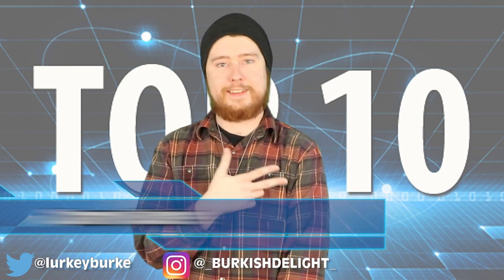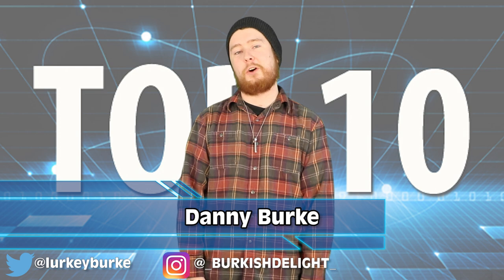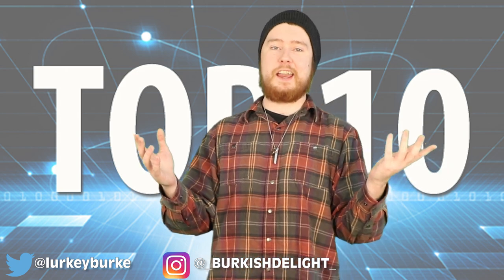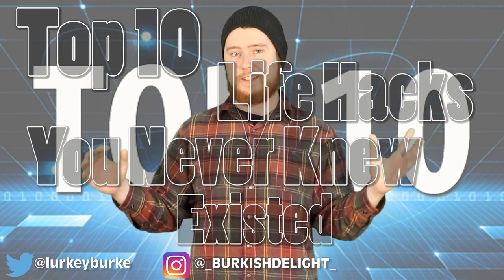Hey guys! What up? It's your boy Danny Burke — yeah, I thought I would try and see how that intro sounds. Doesn't really work does it when it comes from me. Anyway, I am here today to give you guys the Top 10 Life Hacks You Never Knew Existed.